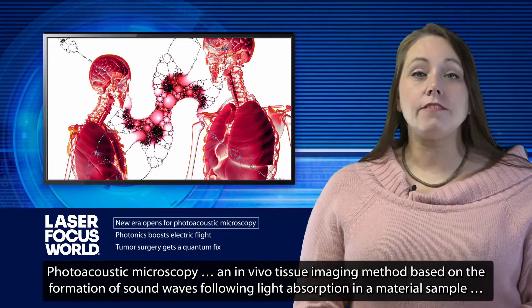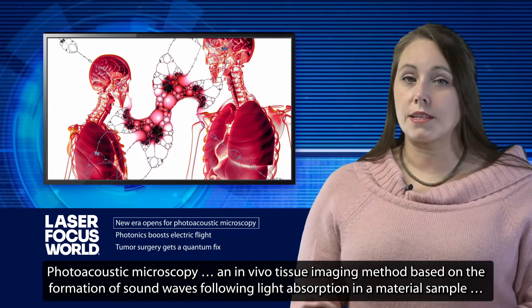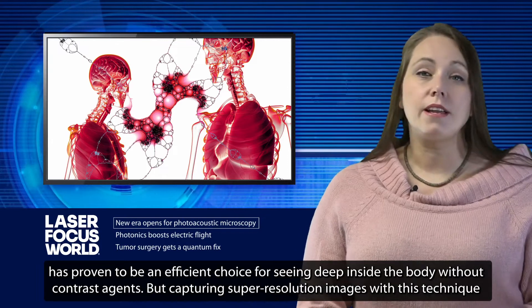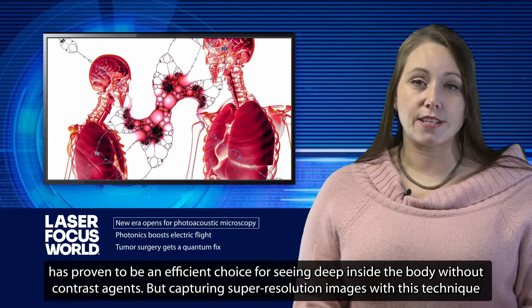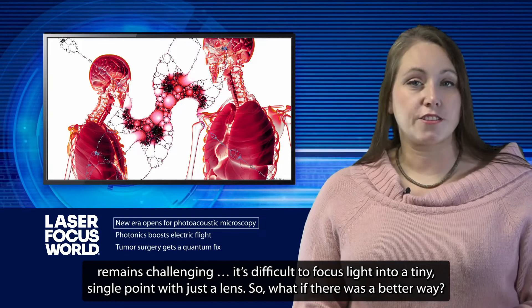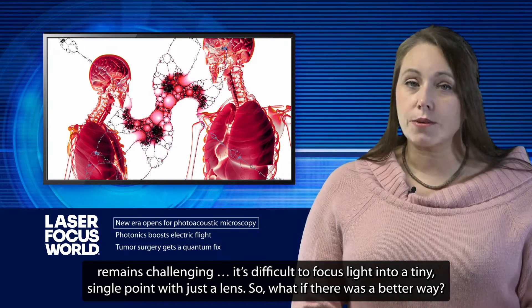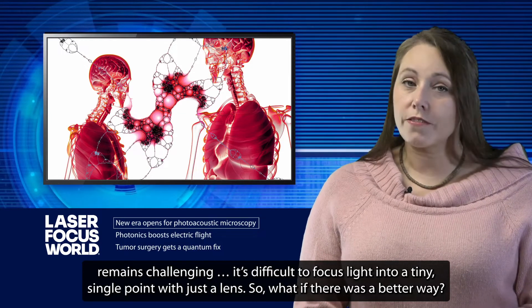Photoacoustic Microscopy, an in-vivo tissue imaging method based on the formation of sound waves following light absorption in a material sample, has proven to be an efficient choice for seeing deep inside the body without contrast agents. But capturing super-resolution images with this technique remains challenging — it's difficult to focus light into a tiny single point with just a lens. So what if there was a better way?